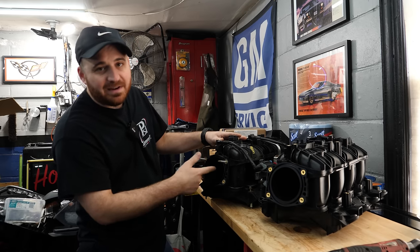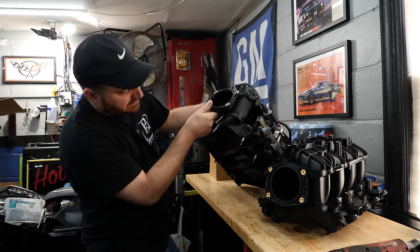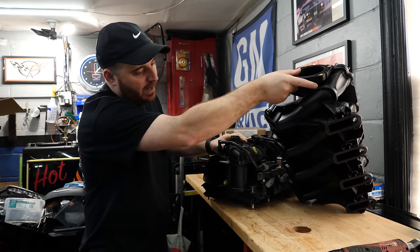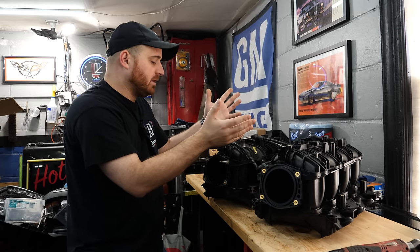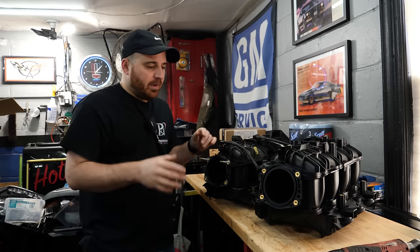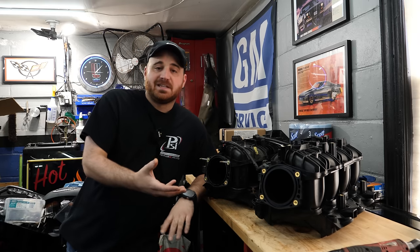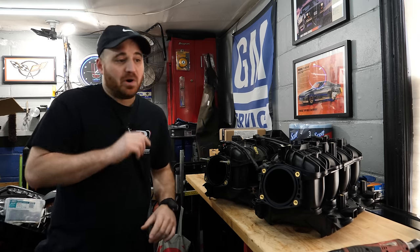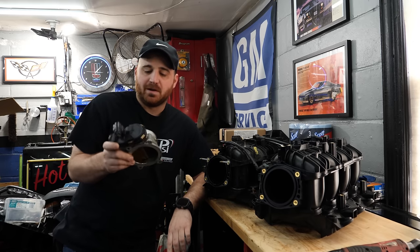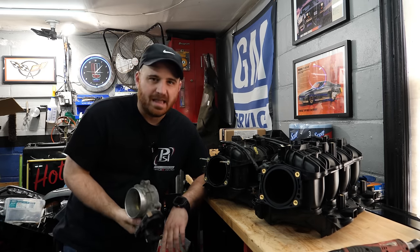The 6.0 intake is actually larger than the Trailblazer SS, which I thought was funny. The reason I'm not using that one is because it's a square port intake, which isn't going to fit the Tahoe's heads where this is a cathedral port. Otherwise I probably would have just thrown that on there because it would allow me to put a larger, more modern throttle body on it. The last big problem is the throttle body. The one on the Tahoe is an 8-pin; the new one I want to put on is a 6-pin. There's no way you can adapt this because the Tahoe uses a TAC module, whereas this just goes directly to the PCM.